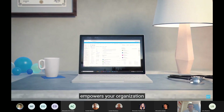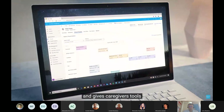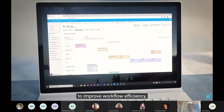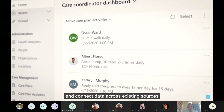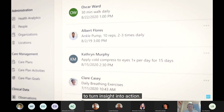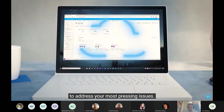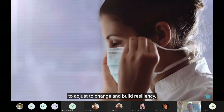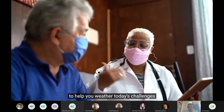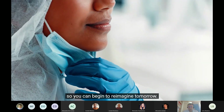Microsoft Cloud for Healthcare empowers your organization to engage in more proactive ways with patients, helping you to improve workflow efficiency, streamline collaboration, and connect data across existing sources to turn insight into action. Its connected cloud is designed to address your most pressing issues, enabling you with the speed and agility to adjust to change and build resiliency to help you weather today's challenges so you can begin to reimagine tomorrow.